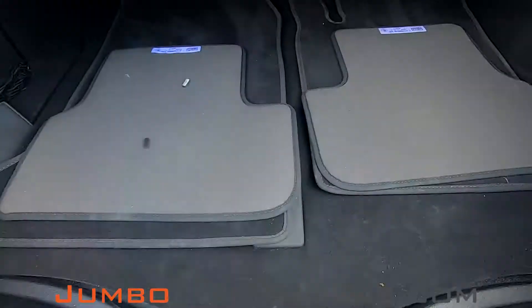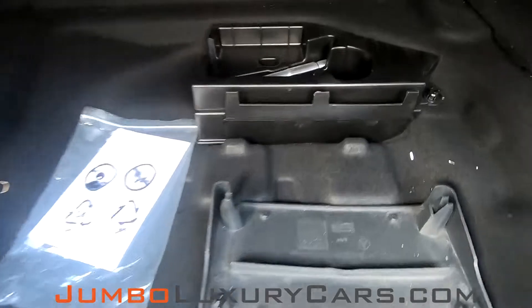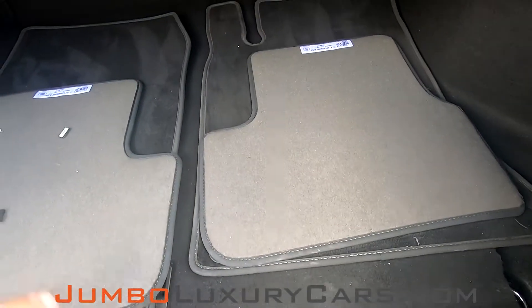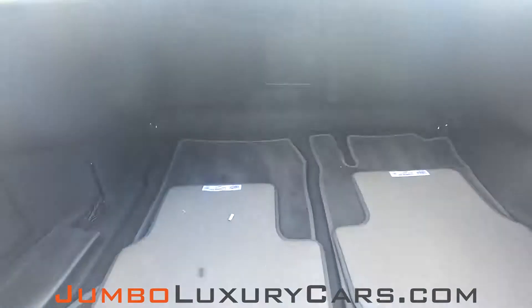Now let's take a look inside the trunk — here we have your floor mats. Under here we have tools and accessories that come with the vehicle. Overall the trunk is in excellent condition.